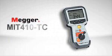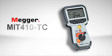For more information on the revolutionary Megger MIT-410TC, call us at 1-800-723-2861, extension 3518, or visit our website at www.megger.com.